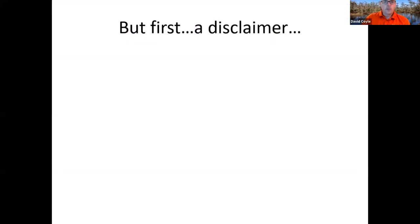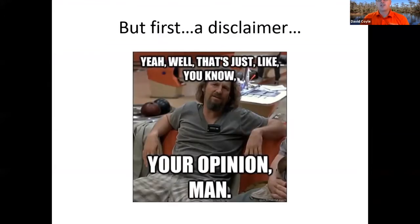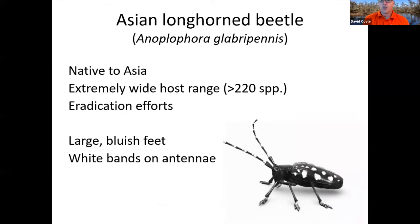First, a quick disclaimer: for any of you that have seen my talks before, you know I give mostly peer-reviewed legitimate information, but on occasion you are going to get my opinion. I've been doing this for a while and I've seen some things, so I feel it pertinent at times to let you know how I think things do or don't work. So let's jump right into the Asian longhorn beetle.